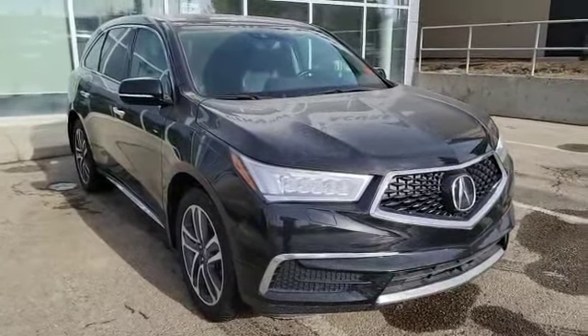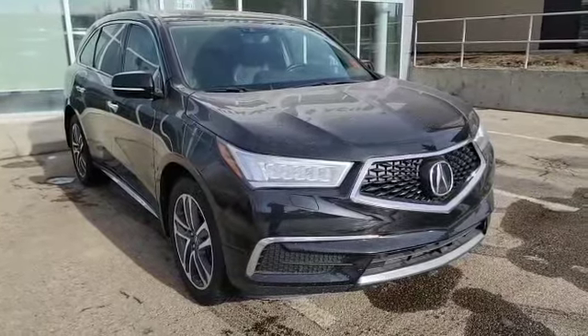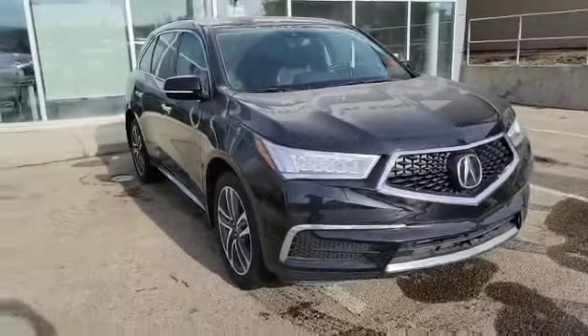Good morning, my name is Nick Sun with Selfie Acura. Thank you for the inquiry for this 2018 Acura MDX Tech Package. I'm gonna do a quick walk-around video on it and some options.